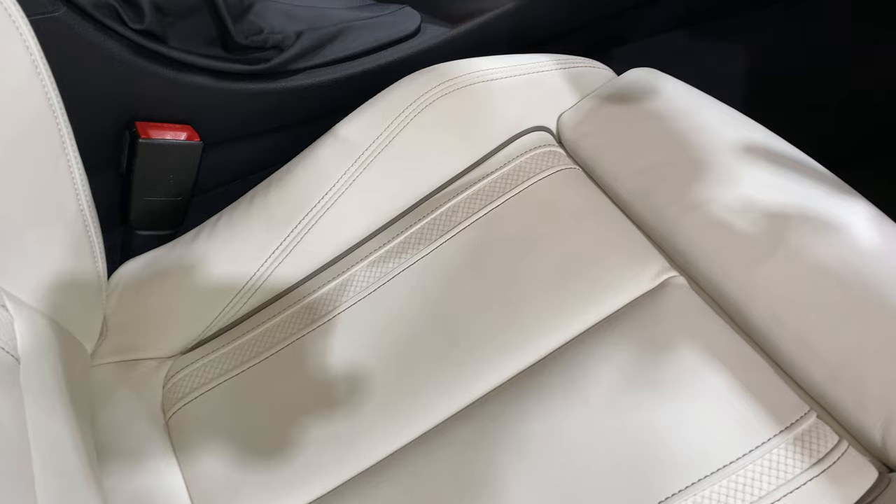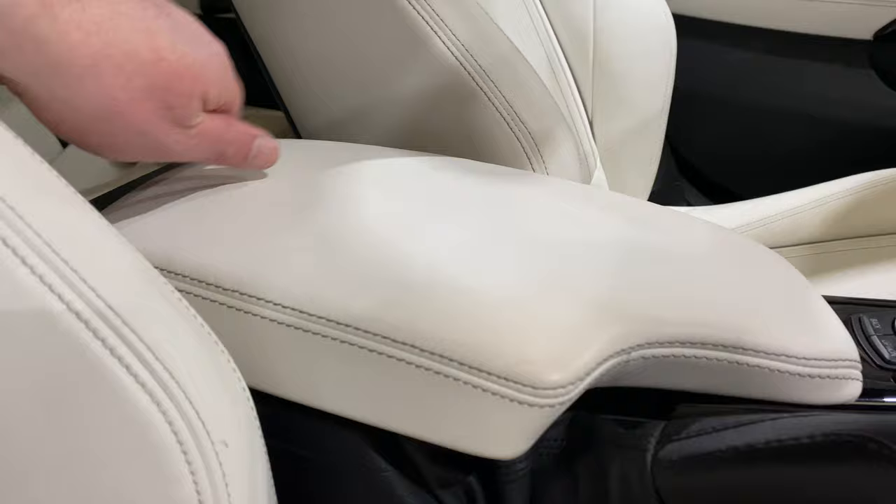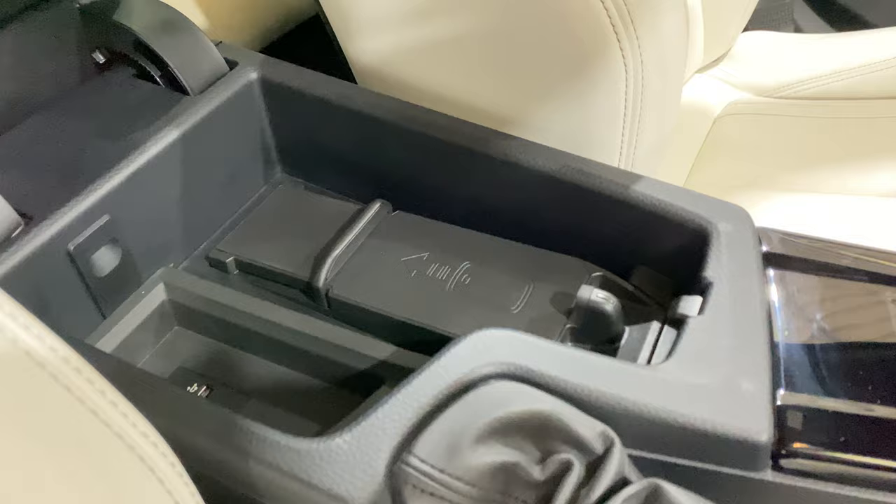The seats, as you can see, haven't had any repairs or anything like that — this is as nice as you'll see really on a used car. The armrest is sliding. The other thing you get with the Innovation Pack is wireless charging as well.